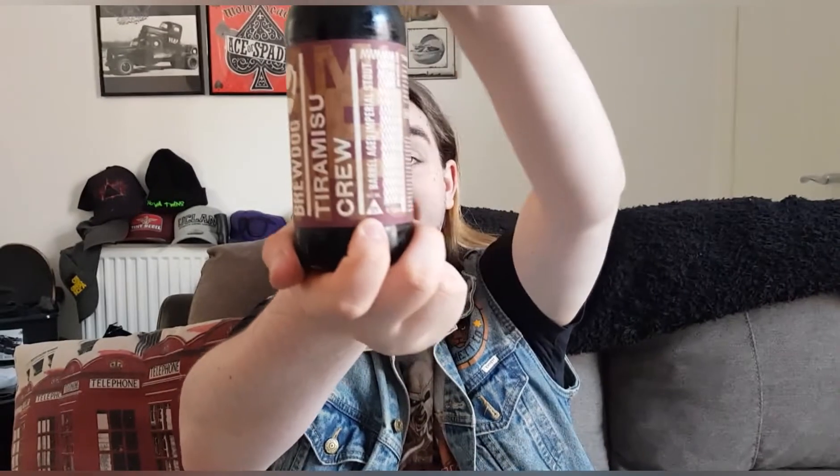It's 12% ABV. I got this one from the BrewDog bar in Liverpool — went down a couple of weeks ago and picked up a couple of beers, this one and Paradox Grain. Been looking forward to this. It's a big boy drink. On the side it says: 'Tiramisu Crew — no press gang needed to join it. This ship's company, with six months in the hold aging in bourbon barrels...'